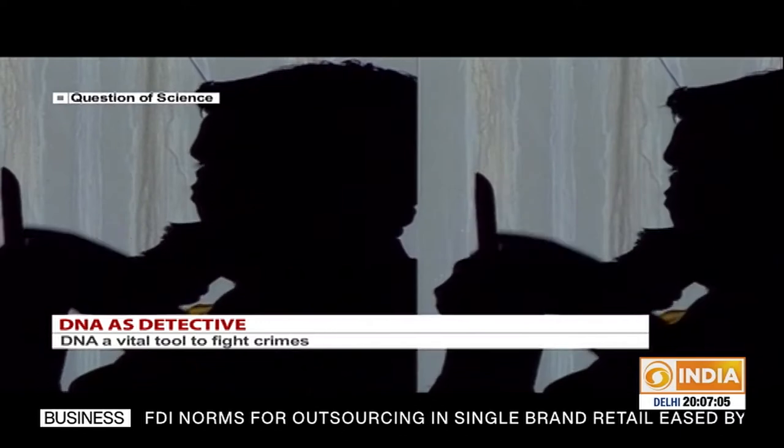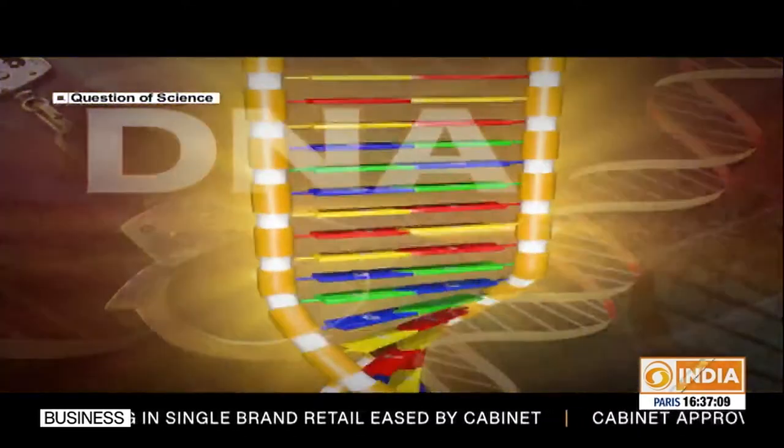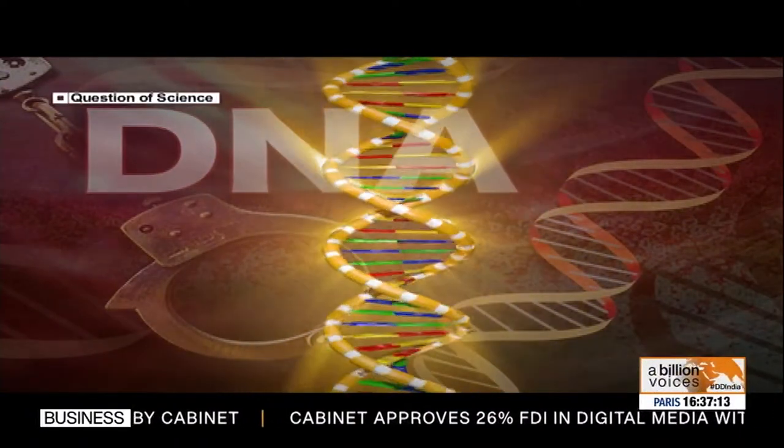In the coming years, they hope to tackle a far wider variety of complex mysteries. Thanks to the double helix, many more case files will then be conclusively closed.